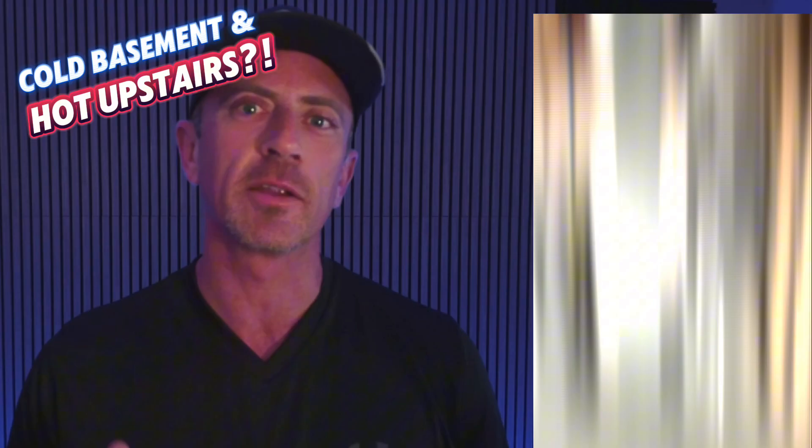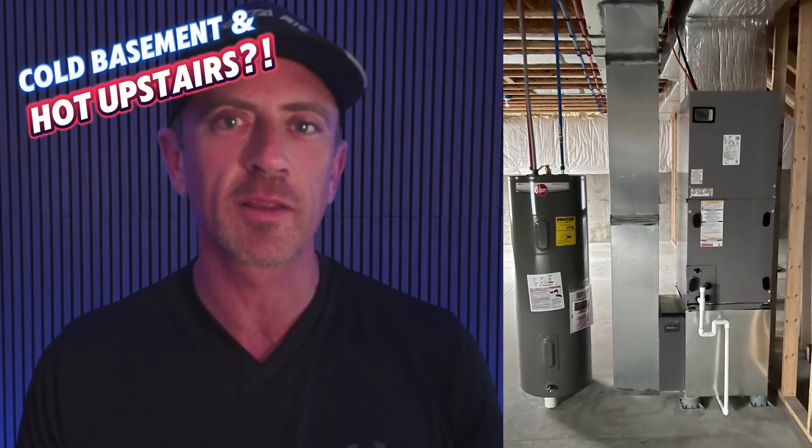Why is my basement so cold in the summertime? I get this question all the time. And the funny thing is, this is a really common issue. If you have a two-story house with a basement and your heating and cooling system is located inside the basement, I'm going to show you a couple of reasons why your basement might be freezing and your upstairs really warm in the summertime.